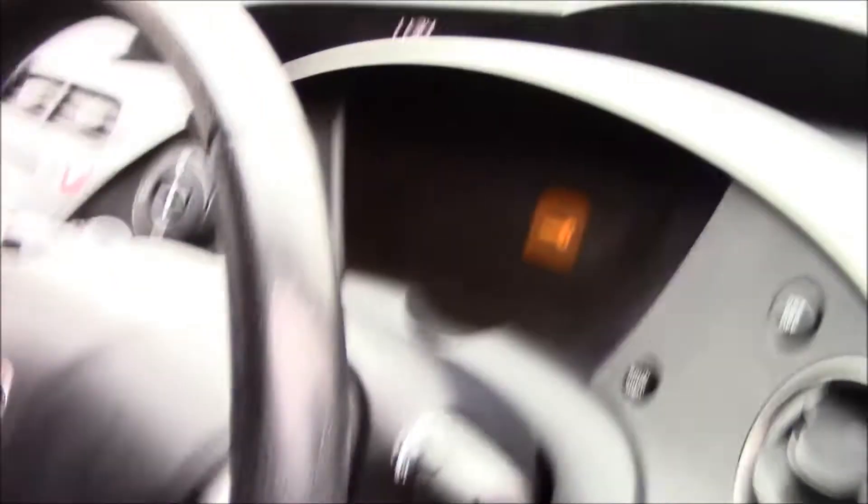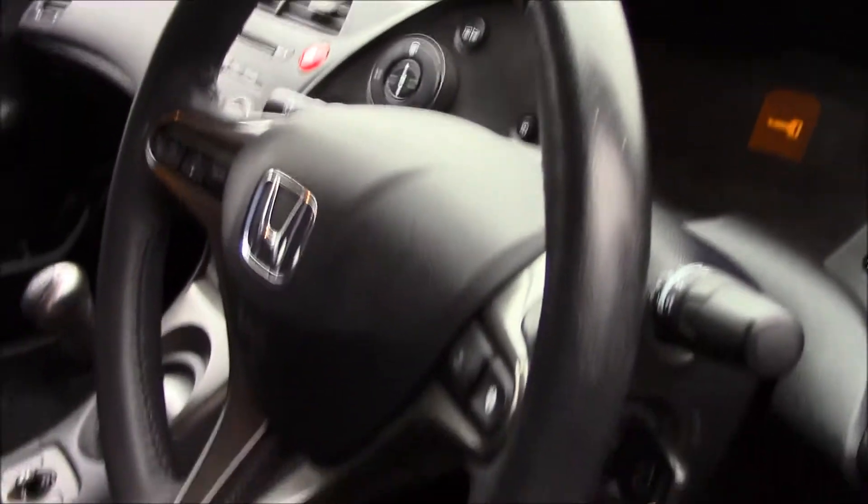If we take a look at the front of the vehicle, you can see that we have great condition black fabric seats and we also have a black leather steering wheel.